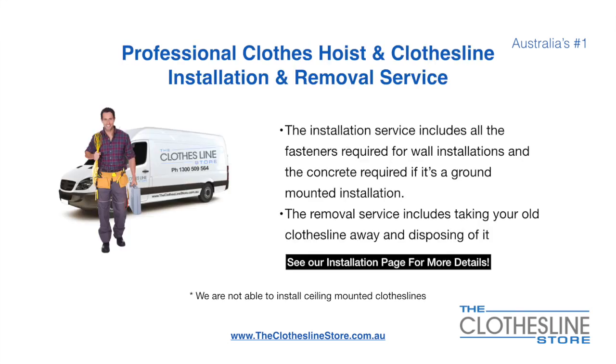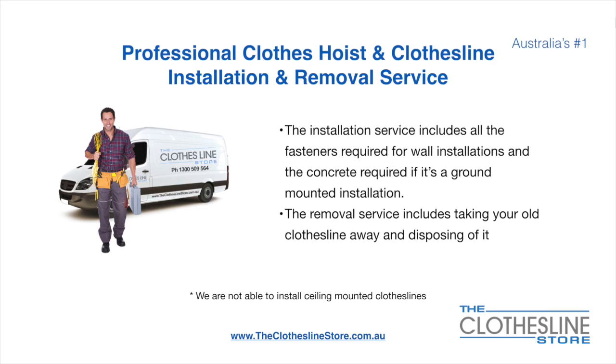If you require professional clothes hoist or clothesline installation and or removal, we can assist. The installation service includes all the fasteners required for a wall-mounted installation and concrete when we do a ground mount installation. The removal service also includes taking away and disposing of your old clothesline. Unfortunately, we don't install ceiling mounted clotheslines.